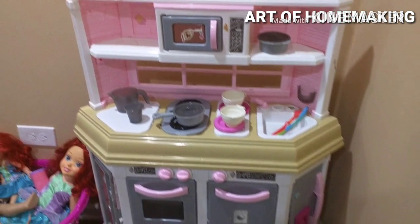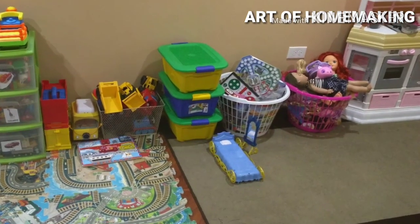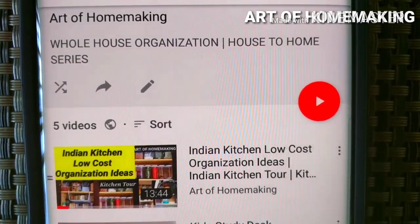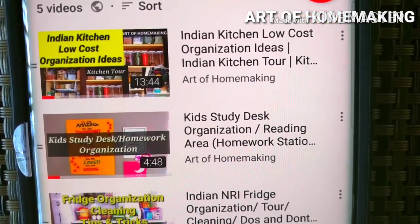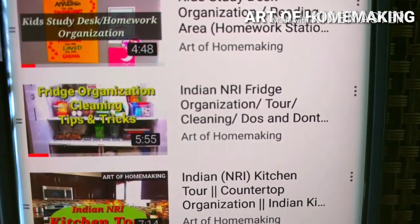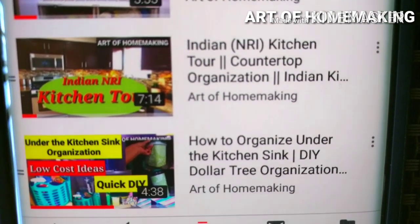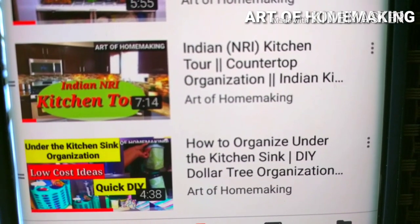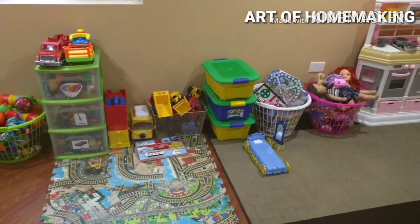If you are looking for more organizing videos, I have created a playlist of whole-house organization — the House to Home series — where you can find kitchen organization, pantry and cabinet organization, kids' study desk organization, refrigerator organization, kitchen countertop organization, and under-the-kitchen-sink area organization. If you are planning to organize your whole house without a hole in your pocket, please subscribe to my channel for budget-friendly organization videos.